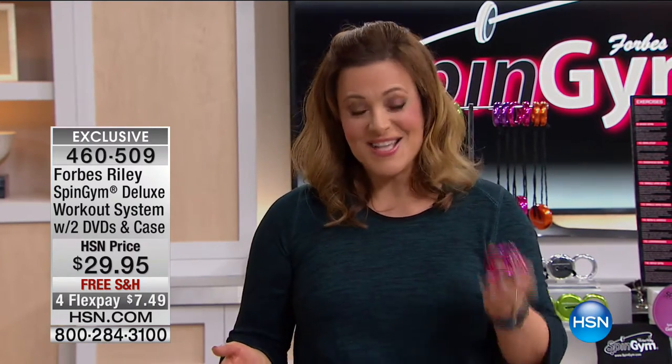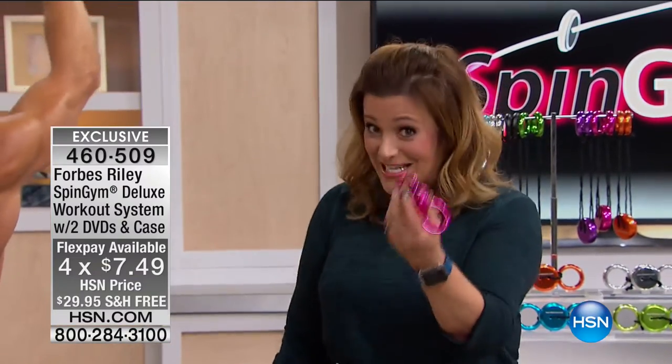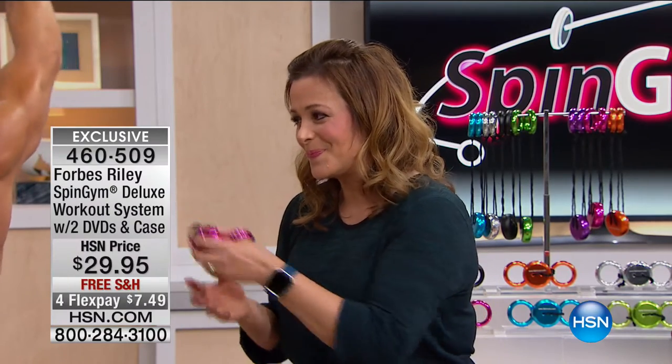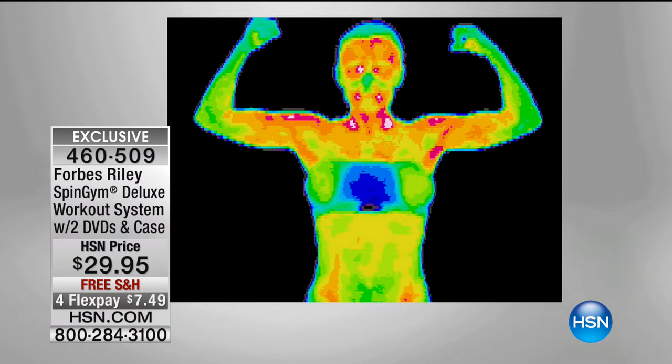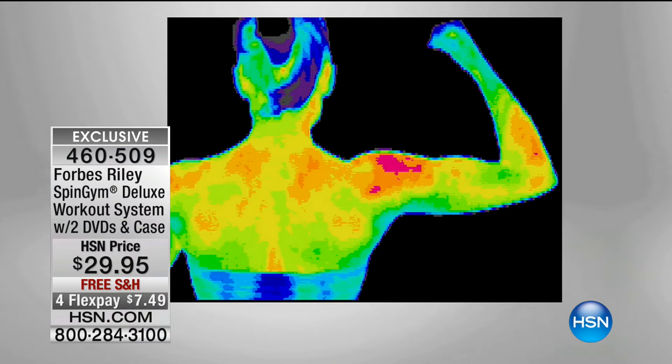We have never done this flex pay. $7.49 might be the day for you to go ahead, pick up the phone, and say yes. This thing has been here — it's going to be seven years in January. It would not last seven years at HSN with over 2 million sold worldwide if it didn't work. Now, look at your screen — this is you sitting at your desk. Your fat is cold and it's hard. Imagine: five-minute Spin Gym. It lights up — everything yellow is warm, everything red is hot. You become this fat-burning, cardio-boosting machine. Our metabolism slows down when we get older. This is the answer to that.